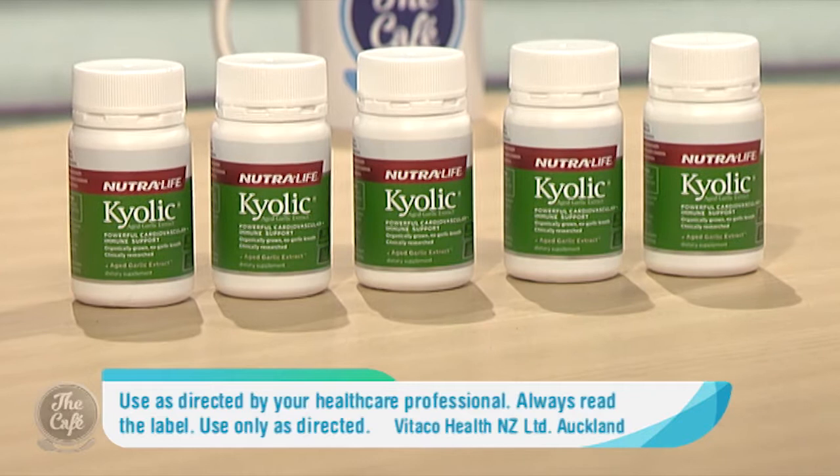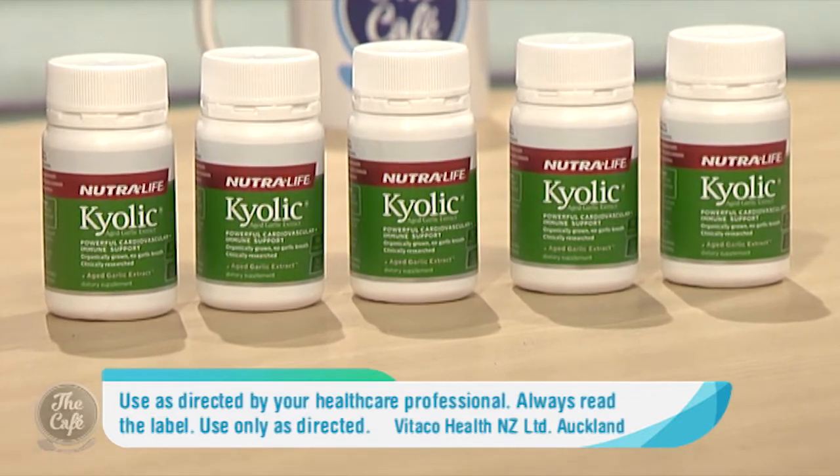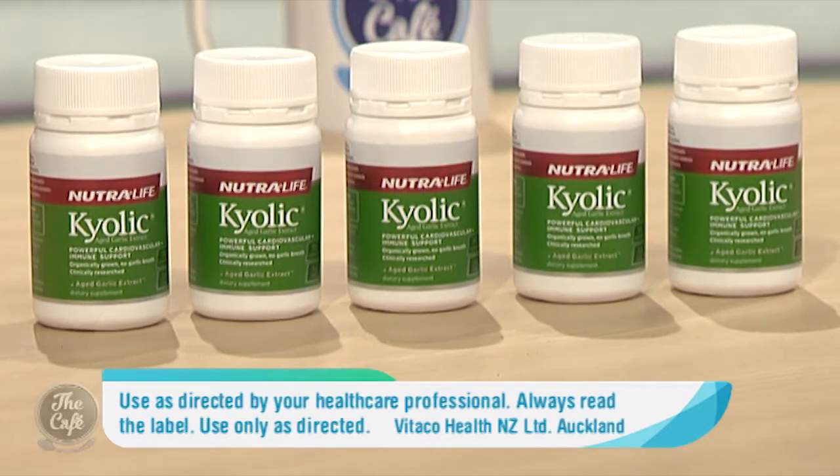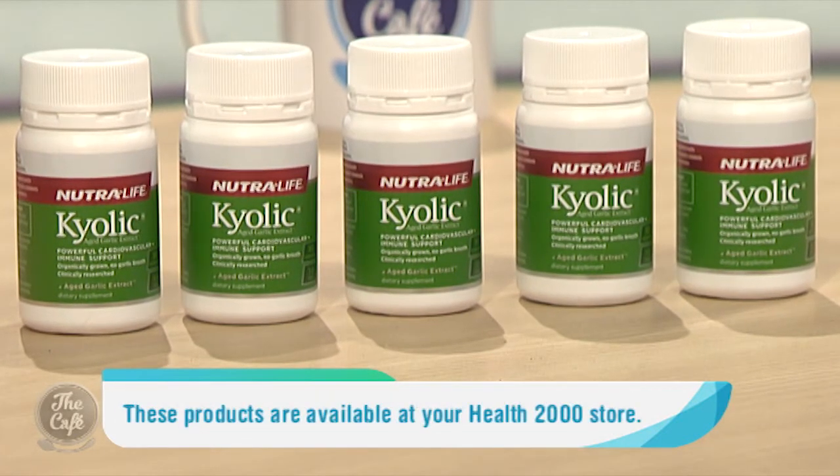So you recommend this product from Health 2000? I do. This product has actually got a huge library of research behind it — there are hundreds of studies done over decades on this product. Kyolic Aged Garlic Extract contains some very unique ingredients that give it the well-being benefits that it possesses.